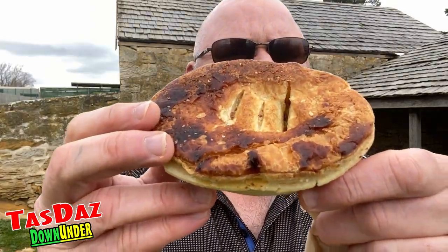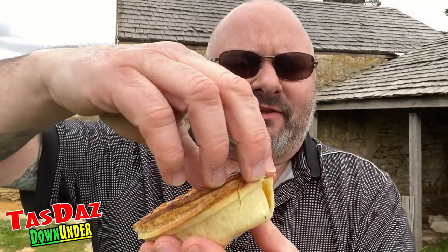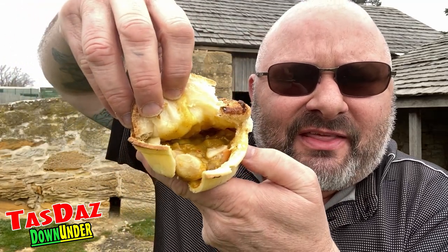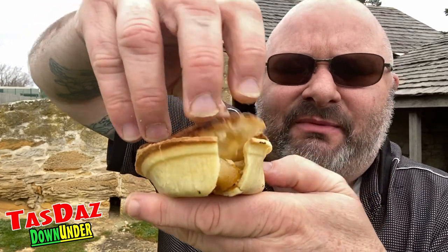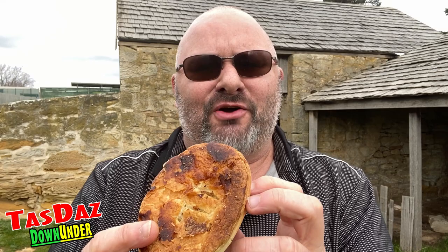There is our delicious looking pie. Definitely getting the aroma of the scallops and they are fresh Tasmanian scallops. Let's see if we can take the top off it. In there there's nice big yummy scallops - the pastry is really thin, really flaky. Gotta tuck in guys, no more dilly dally.